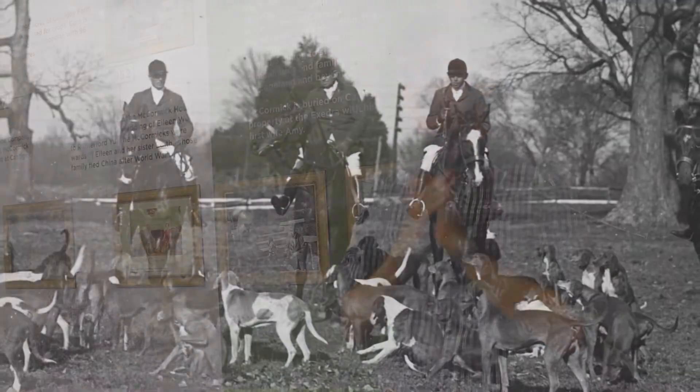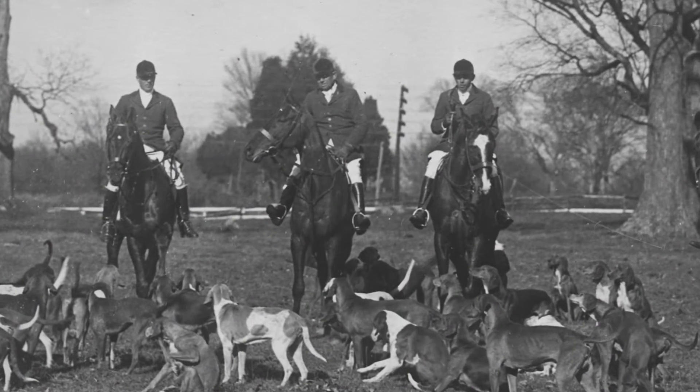The McCormicks were also big into fox hunting. Now there is a rumor that because the Colonel's first wife Amy loved animals so much, she forbade foxes from actually being hunted, and they more went through the ceremony of the fox hunt — although we unfortunately can't prove that.